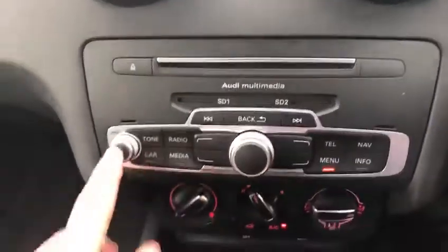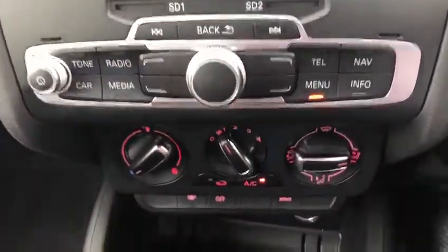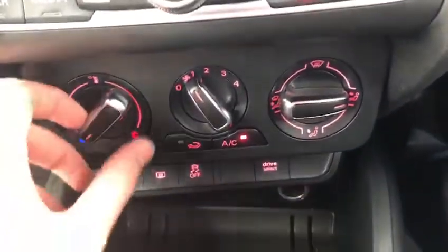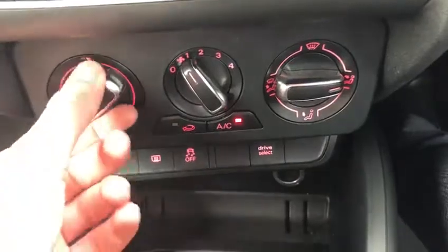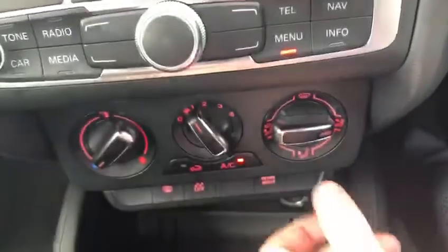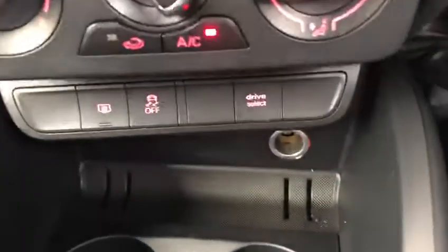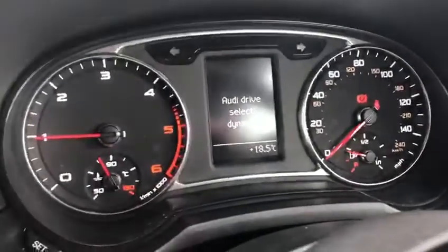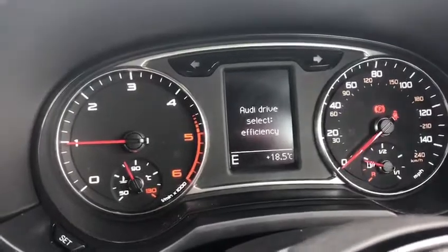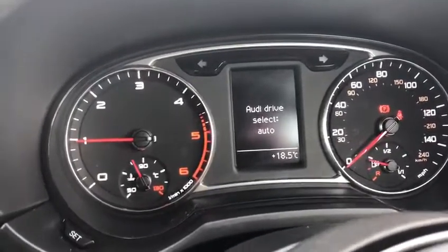You've got your audio controls there. Moving down to the excellent air conditioning — very simple to understand, with chrome detailing around there. You just flick the temperature, flick the blower speed, and flick where you want the air to go. Then we've got the drive select, which is very nice — you can switch to dynamic for a sportier feel, efficiency for economy, or auto which is a bit of both.